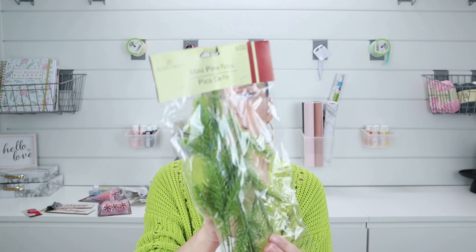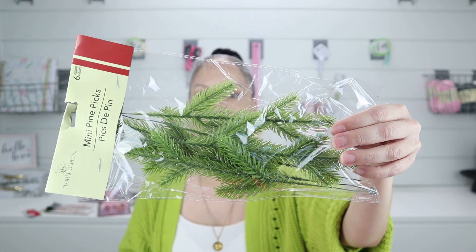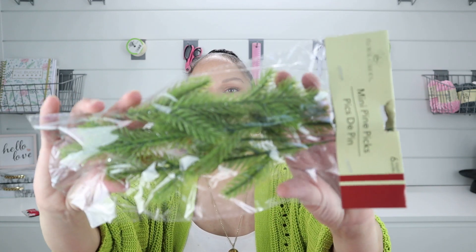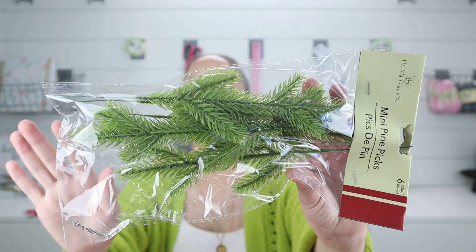These little picks — I love these. You get six in a pack and they're the mini pine picks. You can do so many things with them for DIYs: decorate your shelf, put them in a vase, put them in a jar. I love this one because it has the green that I like to use for Christmas time and it has little specks of glitter in it. I do have some plans for it, but let me know in the comments down below what else I could do with this. Besides a wreath and using it to decorate right here, what would you guys do with those picks?